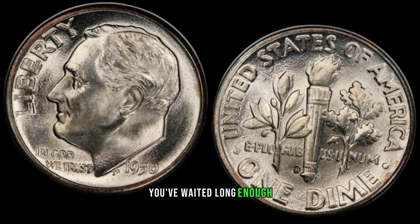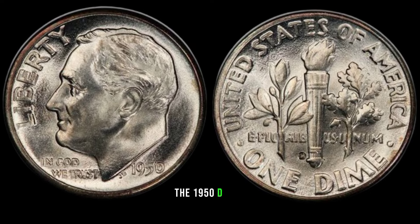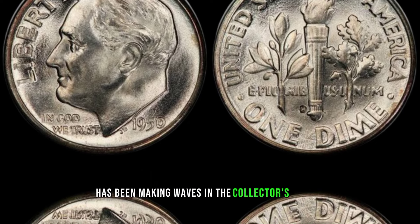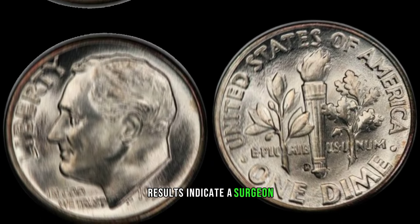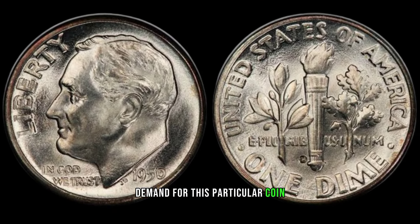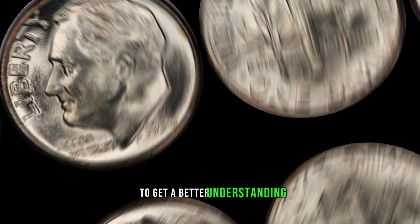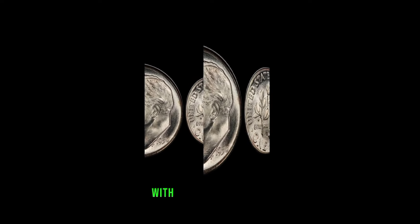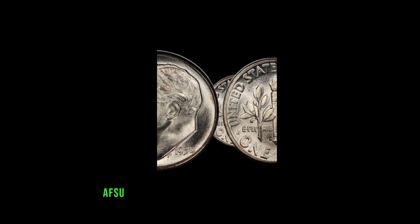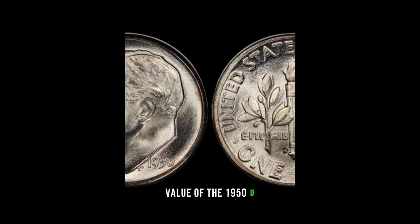You've waited long enough — let's cut to the chase. The 1950-D dime has been making waves in the collector's market. Recent trends and auction results indicate a surge in demand for this particular coin. But how much could it be worth today? To get a better understanding, we've consulted with AFSU, a seasoned numismatist with years of experience. AFSU, can you shed some light on the potential value of the 1950-D dime?